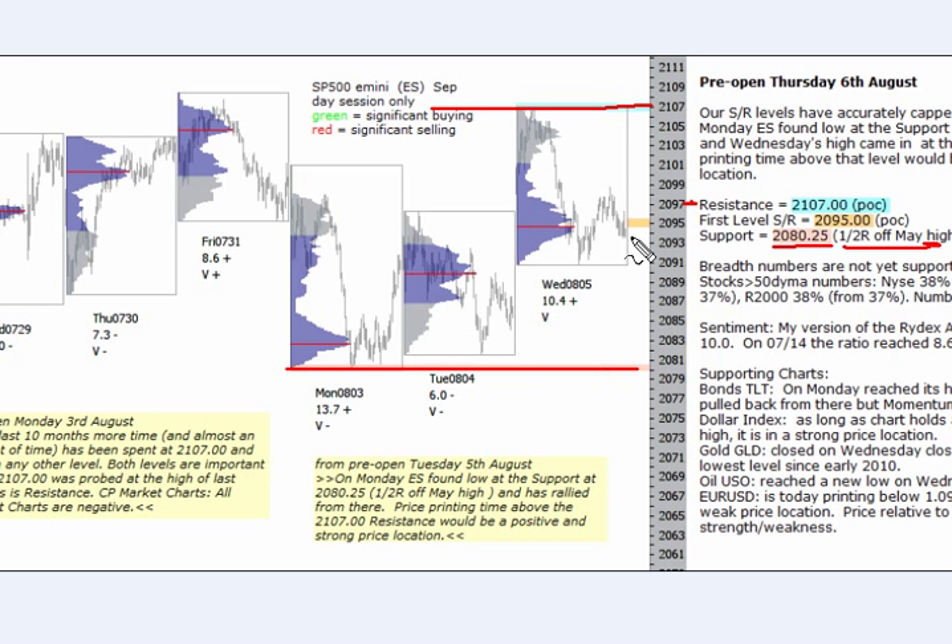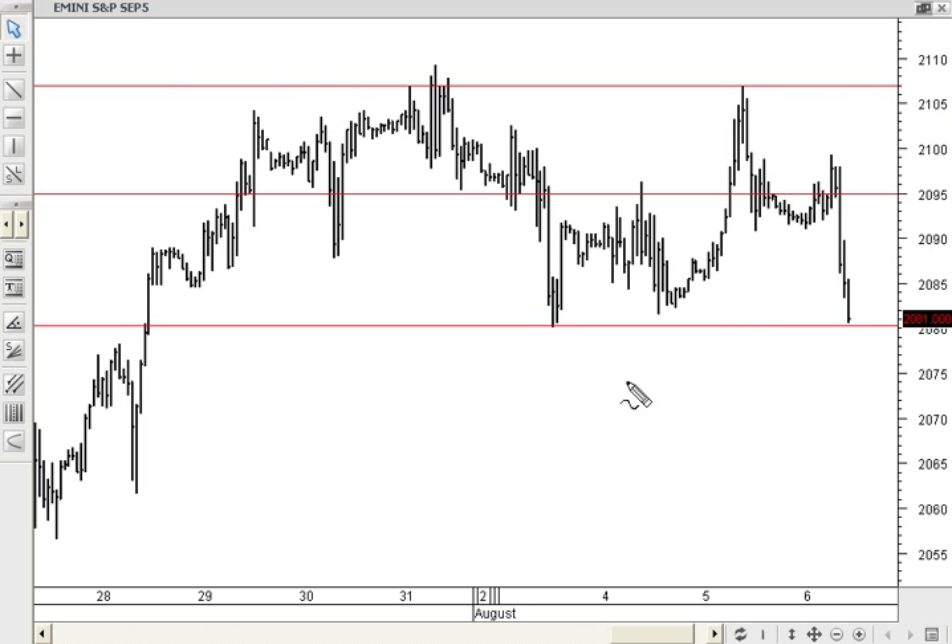The other important level is the 20.95 point of control, which as you can see we spent some time here yesterday as well. We're looking here at an hourly chart going back a good few days, so here's that resistance at 21.07, and here's the support at 20.80.25, and there's the point of control in the middle. Currently we're heading back down to that support. Price below this level would be weaker price location. If we can get some price printing time up here above 21.07, that would put the e-mini into a strong price location and then you'd expect breakout. But this has been obvious, proven resistance now.